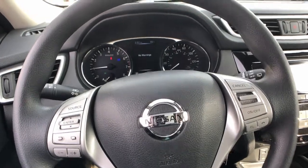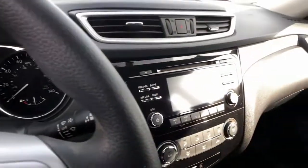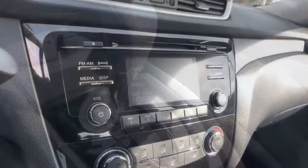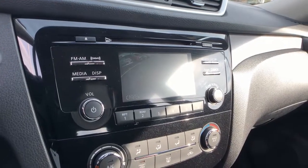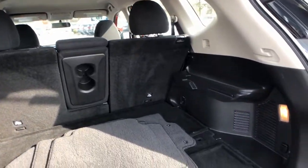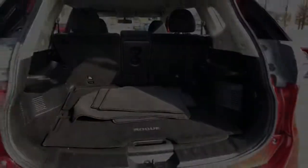All-wheel drive, keyless entry, satellite radio, backup camera, steering wheel audio controls, Bluetooth connection, stability control, rear spoiler, intermittent wipers, traction control. Get the comfort you want and the efficiency you need in this handsome Rogue.